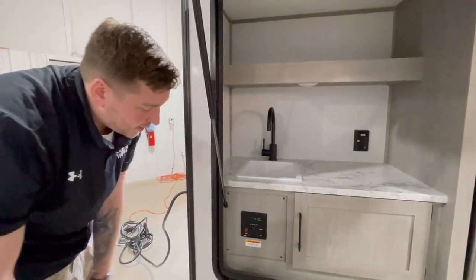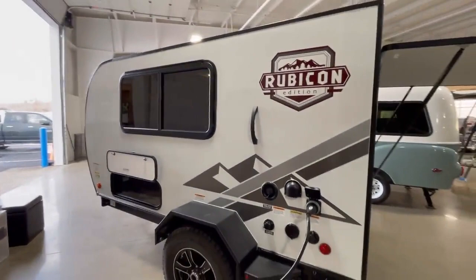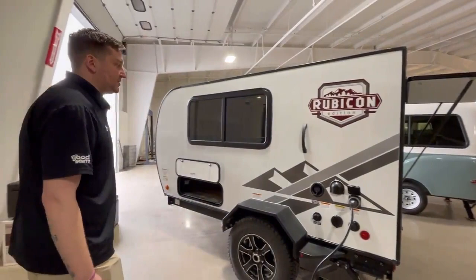On this side you have regular connections like you'll find on most travel trailers. Here's that spray port — plug right into there to give the dog a bath, rinse off your feet at the beach, that sort of thing.